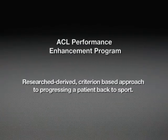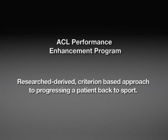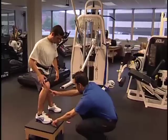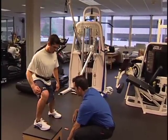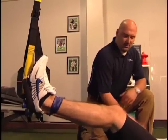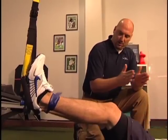The purpose of the following protocol is to take a research-derived, criterion-based approach to progressing a patient all the way back to their given sport. Specific clinical milestones have been outlined and must be met before progressing into the next phase of training. Following such guidelines allows for safe monitoring and control of the many variables that go into progressing rehabilitation as safely and quickly as possible.